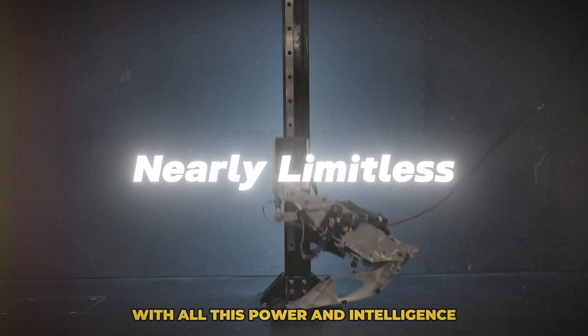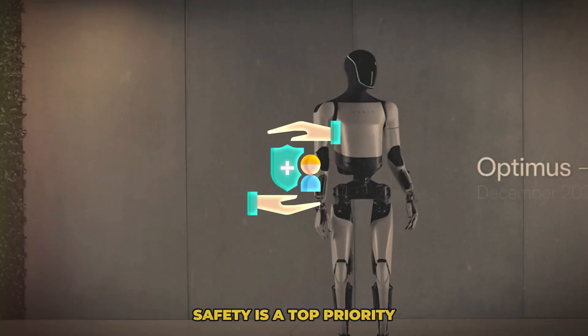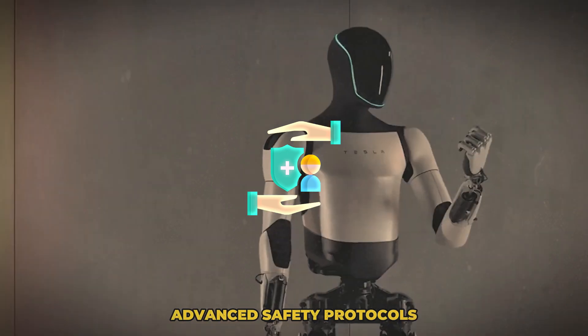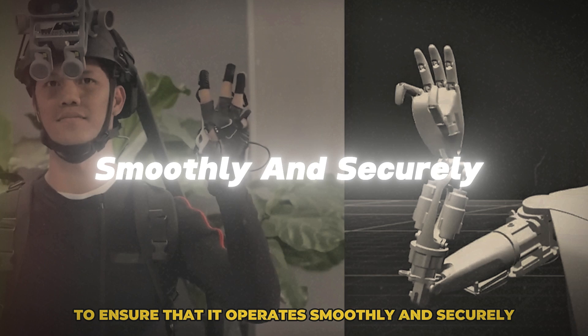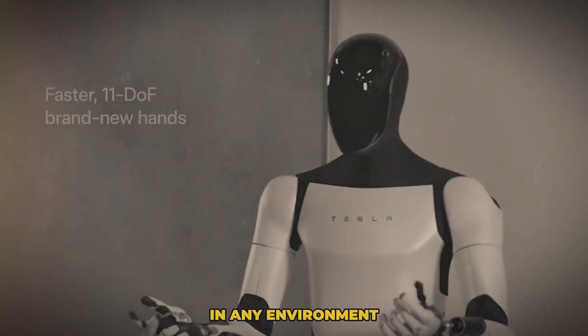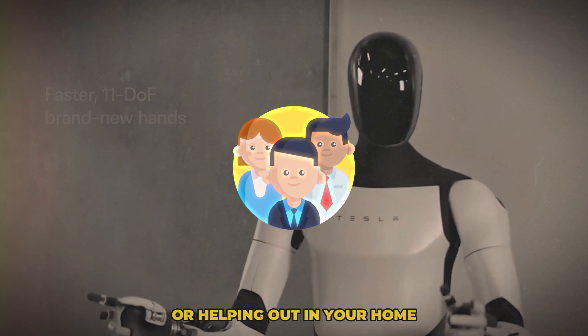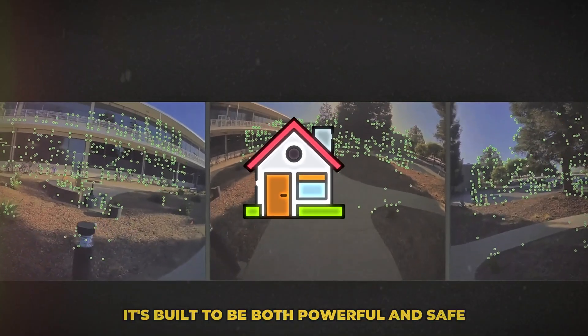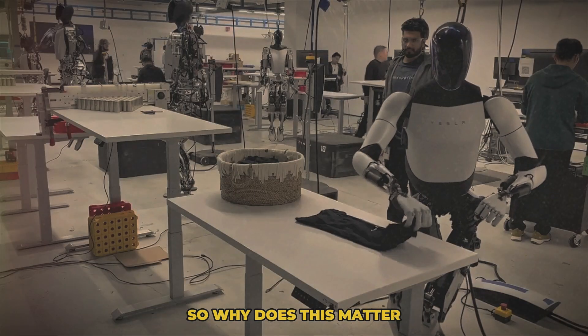And let's not forget about safety. With all this power and intelligence, safety is a top priority. This robot is designed with advanced safety protocols to ensure that it operates smoothly and securely in any environment — whether it's working alongside humans in a factory or helping out in your home. It's built to be both powerful and safe.